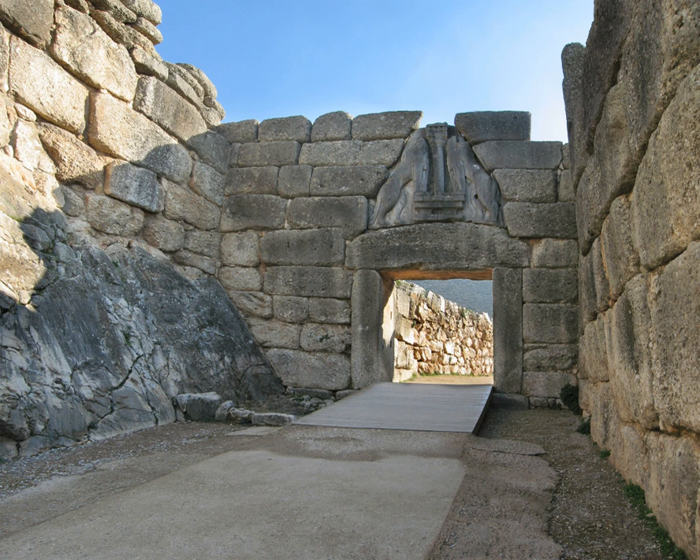The greater part of the Cyclopean Wall in Mycenae, including the Lion Gate itself, was built during the second extension of the citadel, which occurred in the late Helladic period IIIb. At that time, the extended fortifications also included Grave Circle A, the burial place of the 16th century BC royal families inside the city wall. This grave circle was found east of the Lion Gate, where a peribolos wall was also built.